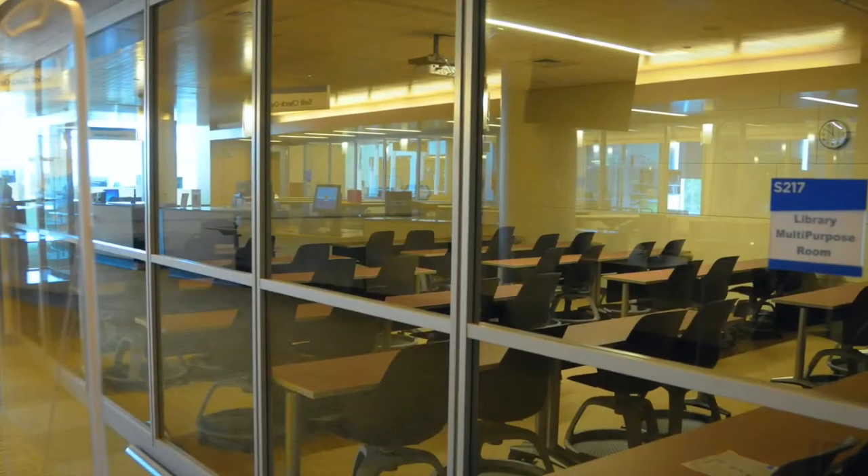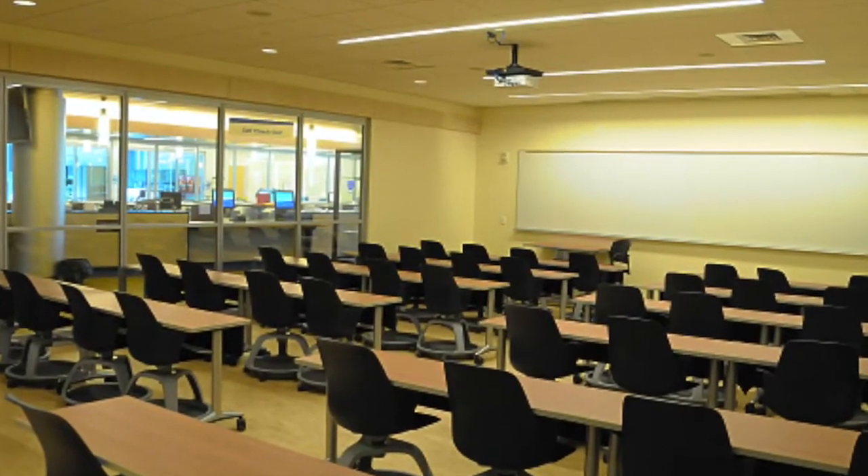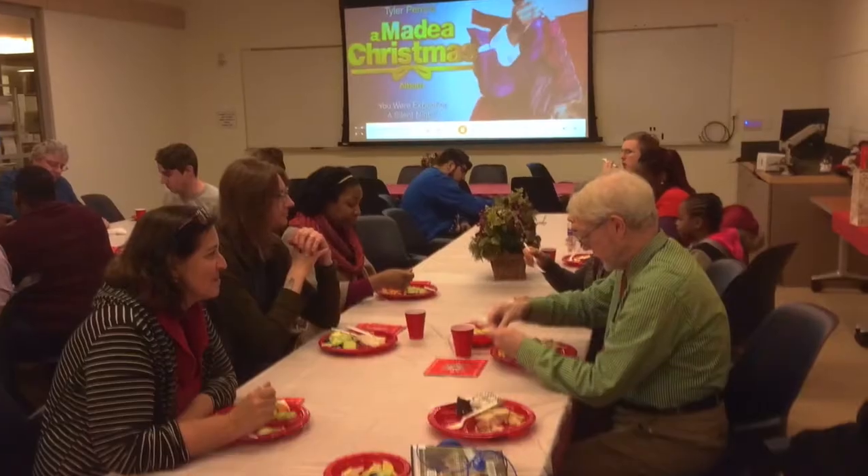Let's start this tour at the entrance, at the south end of the south building on the second floor. To your right, as you enter the library, is the multi-purpose room, a space for meetings, parties, studying, whatever.